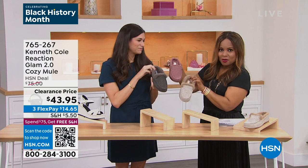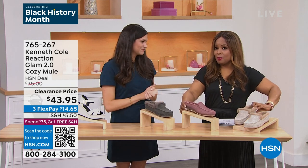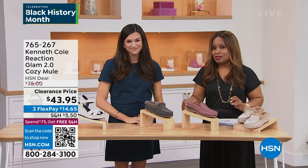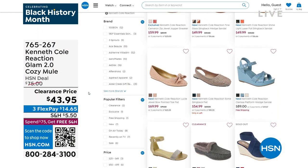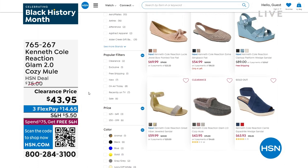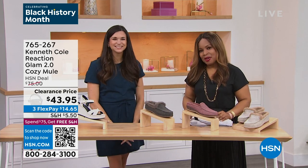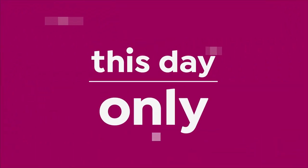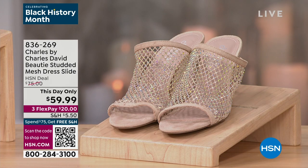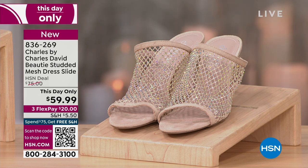We'll see you a little later with more styles, and you can also shop everything on our website right now at HSN.com — just type in Kenneth Cole Reaction. He knows women are multifaceted and creates shoes for every occasion. Now it's time for our this-day-only — I have a sample and Kaylin Williams is here. Come on over, Kaylin!